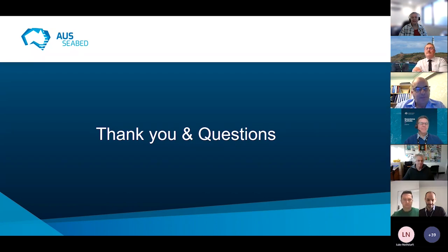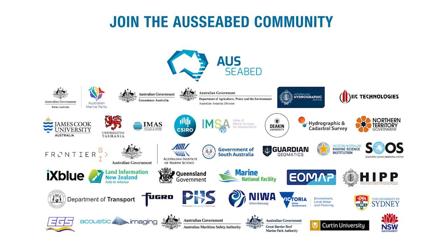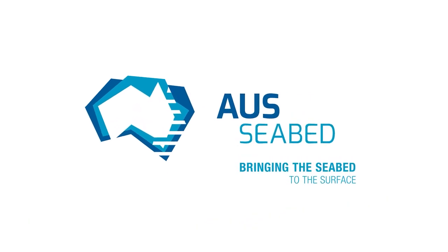Thank you all for coming along. It's the start of a new financial year, we've got a new government — it's going to be an exciting few years ahead for AusSeabed, and we're going from strength to strength. Don't forget to grab a copy of the link Neil Evans put in the chat so you can access information regarding data submission. We are ready to receive your data. If it's not multi-beam data, don't be discouraged — get in touch and we can see how we go going forward.